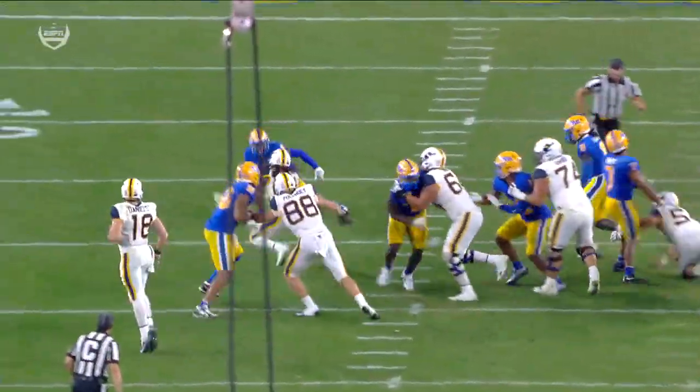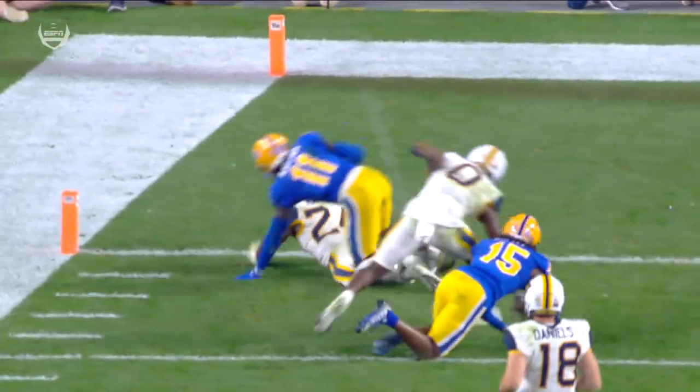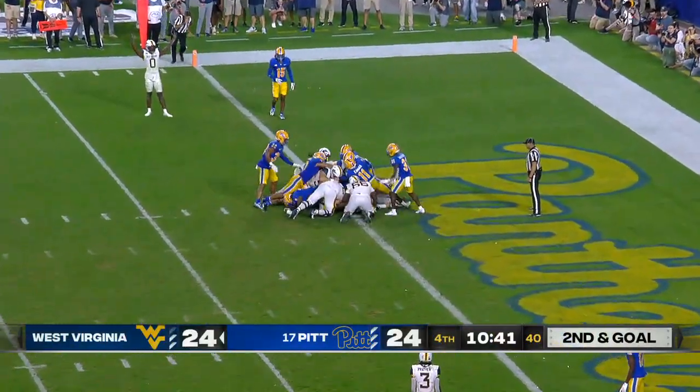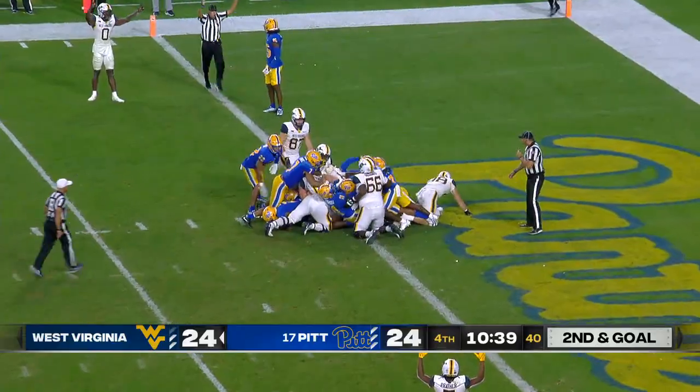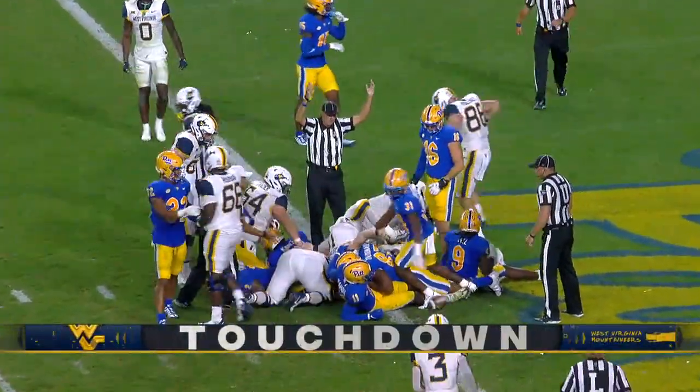You see it here — he hands it off, you see the back coming downhill. You've got to make that tackle, it's one-on-one in the hole. JT under center — quarterback sneak. They give him the touchdown. West Virginia regains the lead.